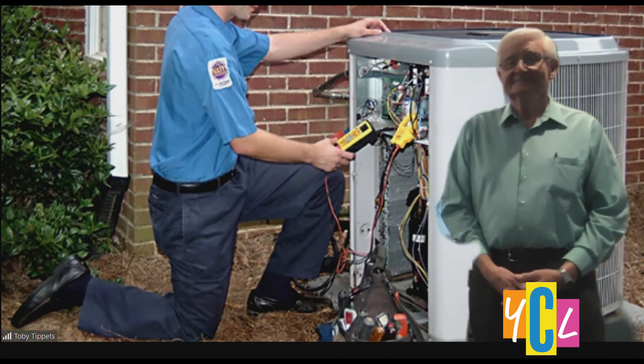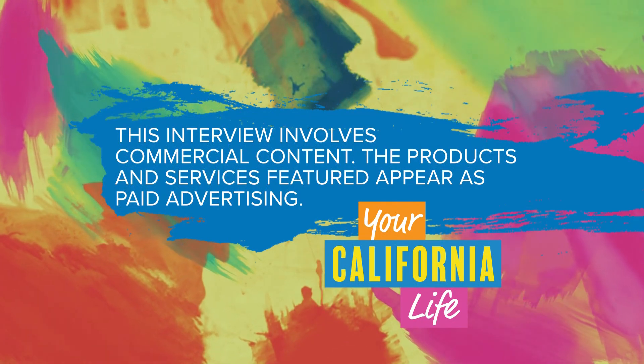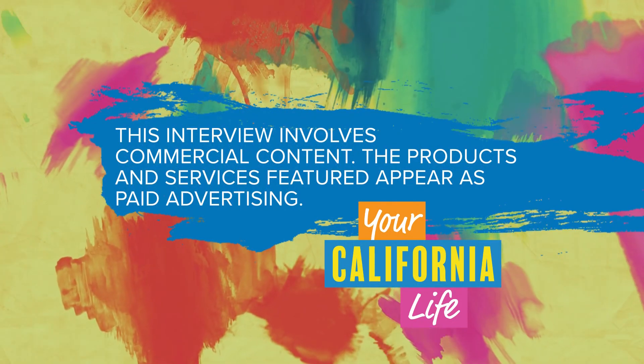Thanks so much for filling us in, and stay cool out there. For more information, visit BigMountainAir.com. This interview involves commercial content — the products and services featured appear as paid advertising.